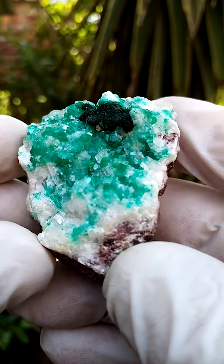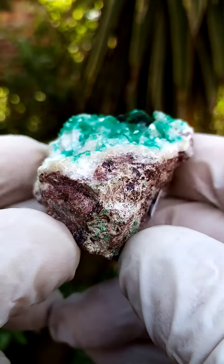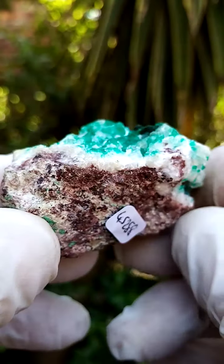Another masterpiece from the Tsumeb Mine, Namibia. First of all, I would have it on a stand. So let's do a sideways view of the specimen.